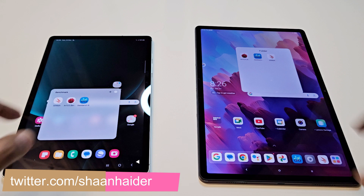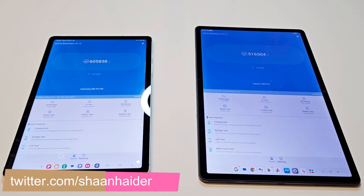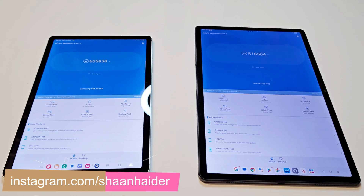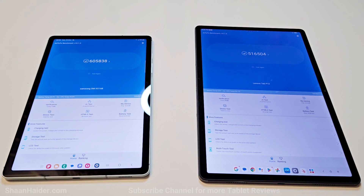First of all, let's start with Antutu Benchmark. Samsung Galaxy Tab S9 FE scored 605,838 and Lenovo Tab P12 scored 516,504. As you can see, the Galaxy Tab S9 FE is scoring nearly 20% more points compared to the Lenovo Tab P12.